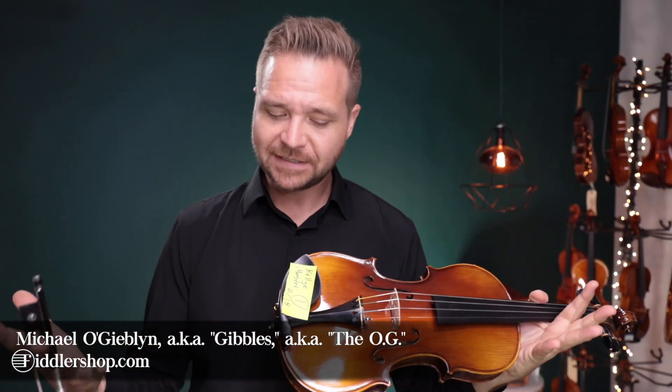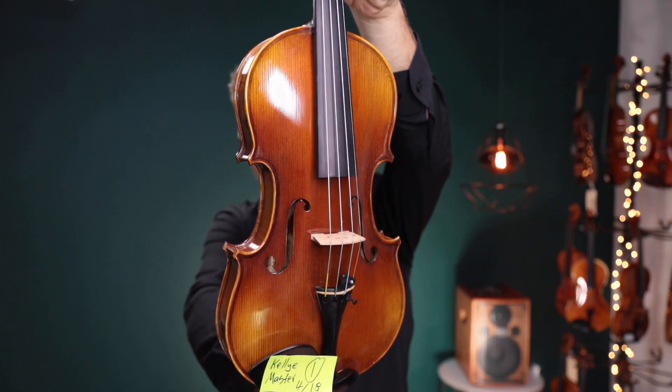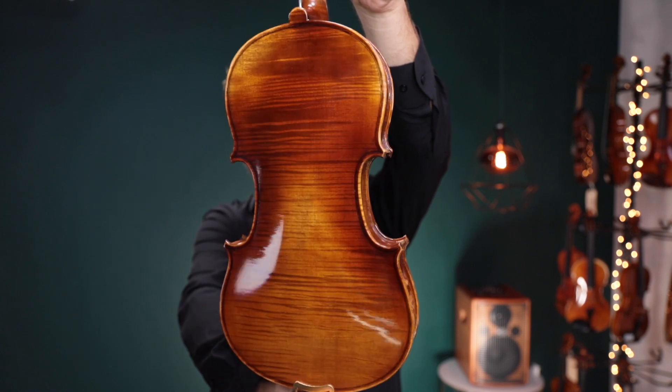Hello there, I'm Michael O'Giplin with FiddlerShop.com and this is a video for our dear customer Kelly. I have two of the Fiddlerman Master violins for you to listen to and have a look at. This is number one.